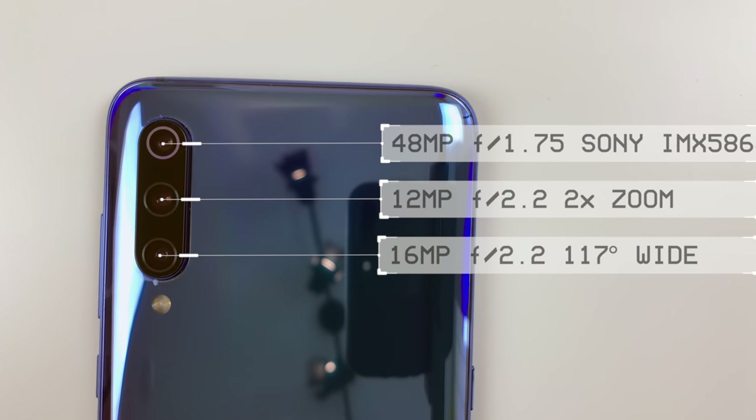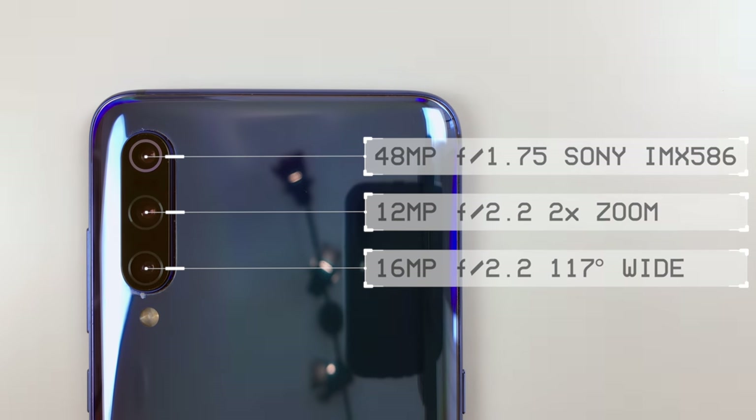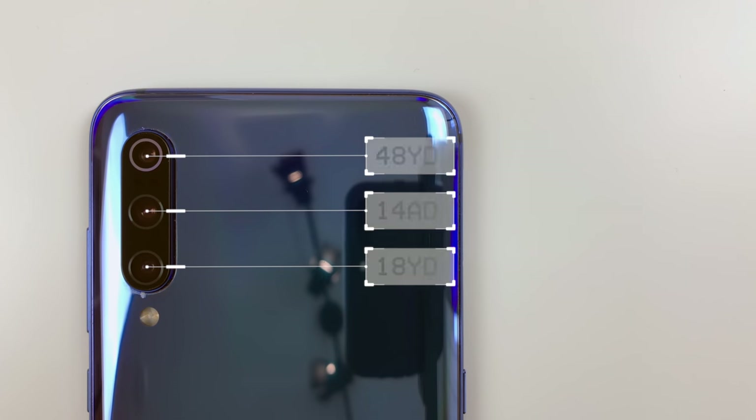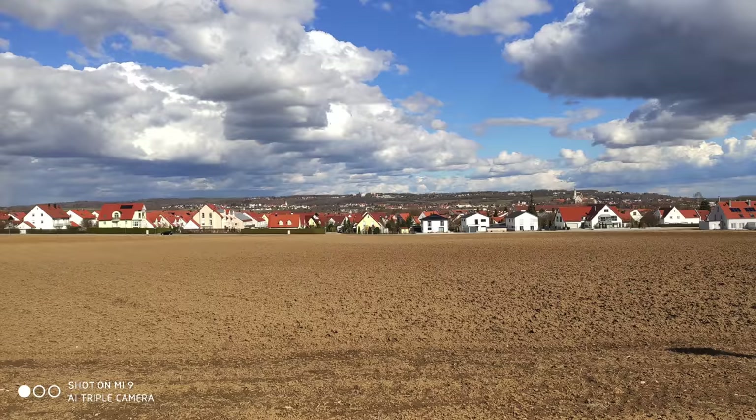Let's get back to the camera module again — as you likely have seen, there are not two but three camera sensors. The main sensor is a 48 megapixel Sony IMX 586 with f1.75 aperture, the second sensor is a 12 megapixel unit with f2.2 aperture and 2x optical zoom, and finally the third sensor is a 16 megapixel one with an f2.2 aperture and a 117-degree wide angle lens. So on paper, the Mi 9 is a huge step forward in the camera department, but what do real life results look like?